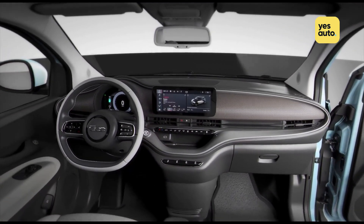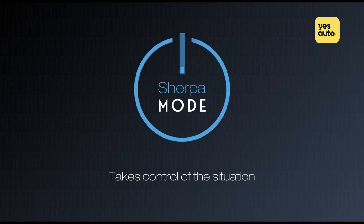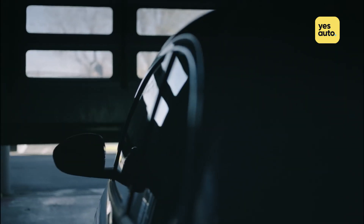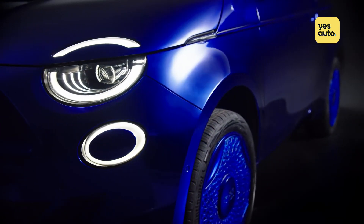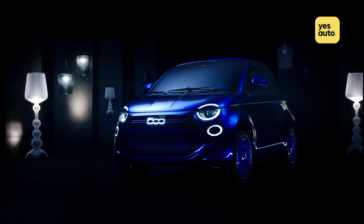There's a mix of driving modes to help you get the most out of your car, including a Sherpa mode that sips on battery power so you can find your way to a charger as soon as possible. Stylish, frugal, and crucially quite cheap at £20,000 after the plug-in car grant, the new 500 could be a serious hit when sales open early next year.